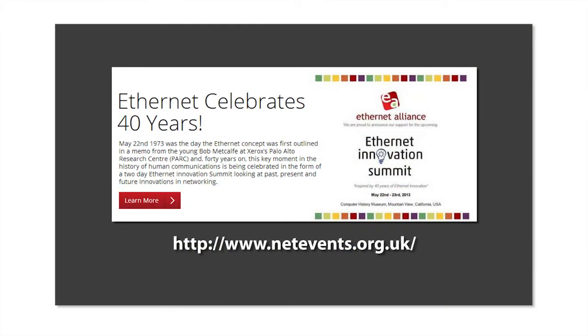Ethernet is celebrating its 40th anniversary this year. Back in 1973, Bob Metcalfe proposed Ethernet for the first time in a memo over at PARC. We're going to be celebrating that on May 22nd with a lot of luminaries in the industry to go over what happened back then and how Ethernet has progressed with a lot of innovation until now — and what's going to happen in the next 10 to 20 years. It is the networking protocol of choice.